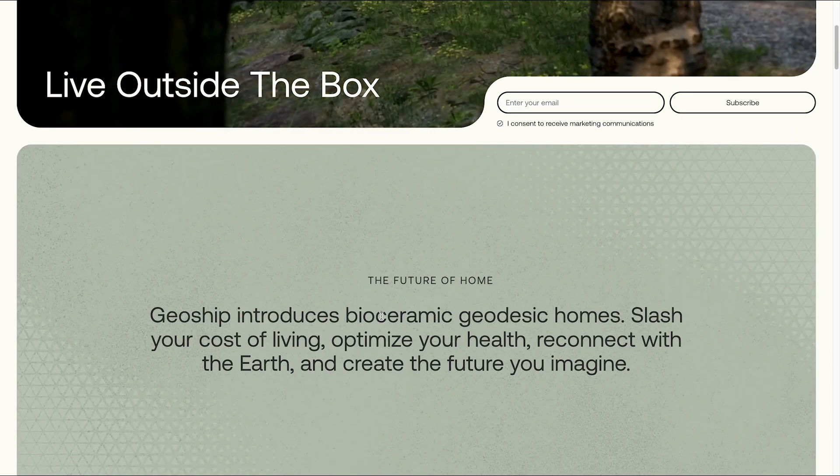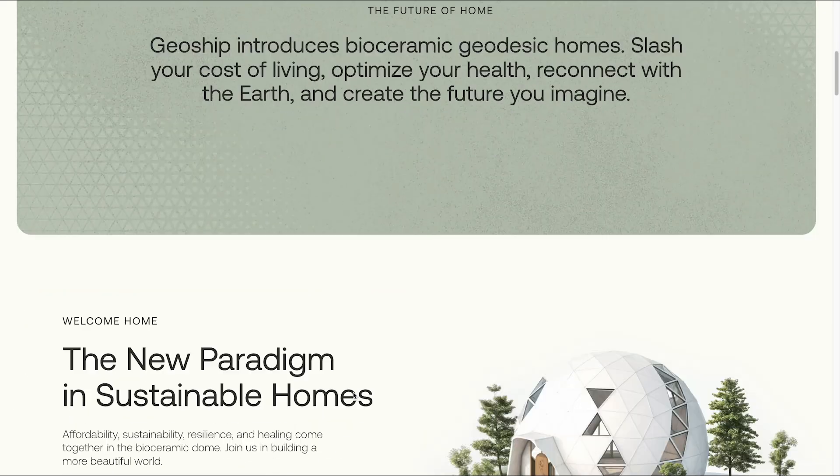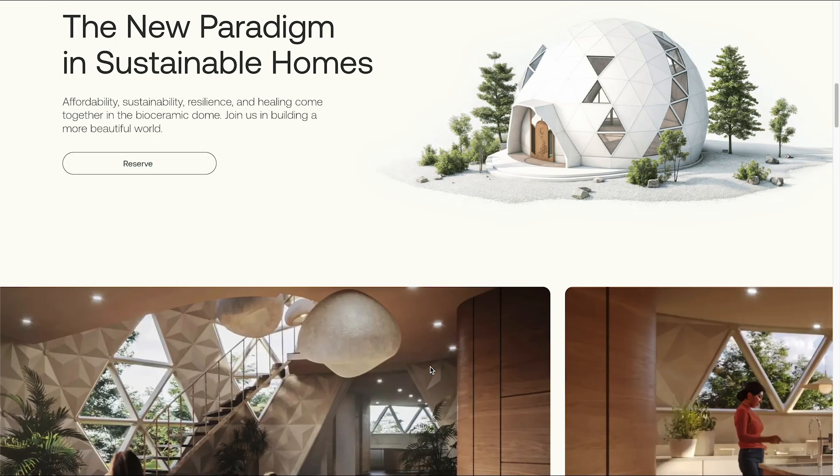This does a good job of explaining what GeoShip is and what Bioceramic is. It's a very fascinating material. There is the door again — I love that design. And when you touch the Bioceramic, it's very grounding. It's very cool to the touch actually, pretty interesting even in the summer.